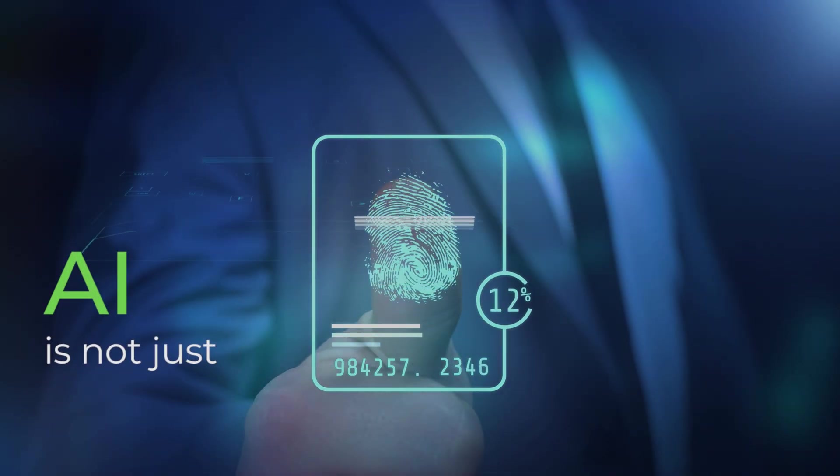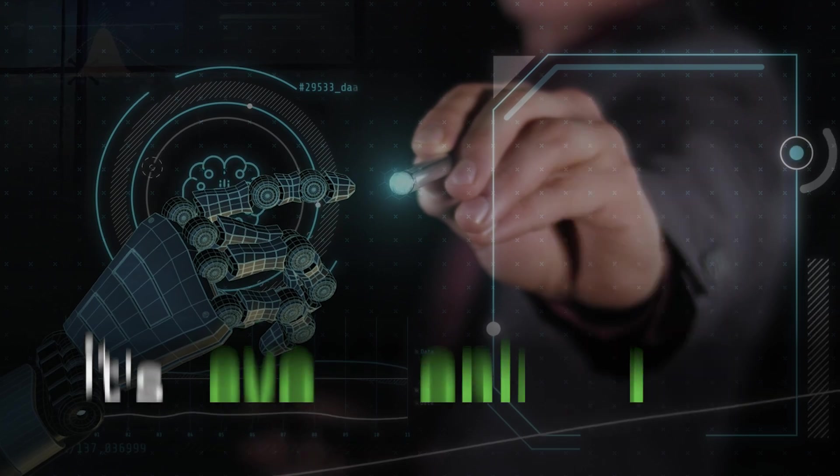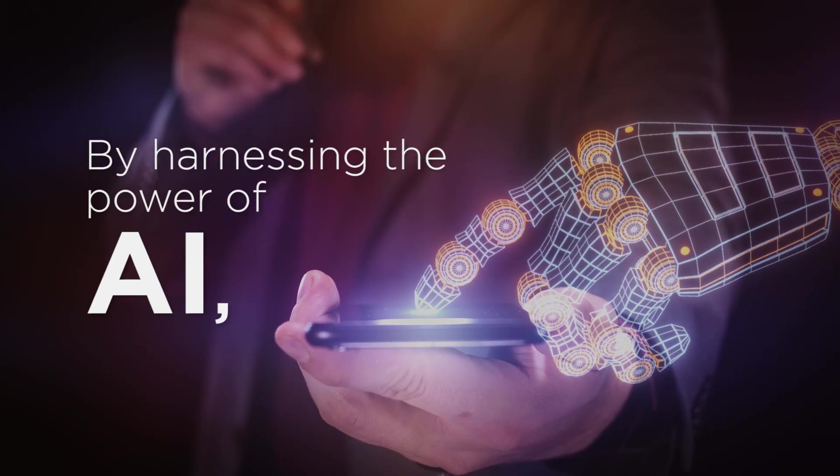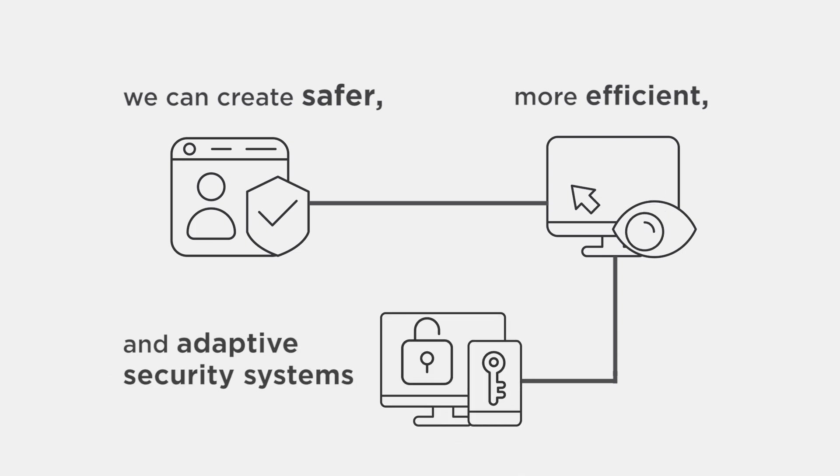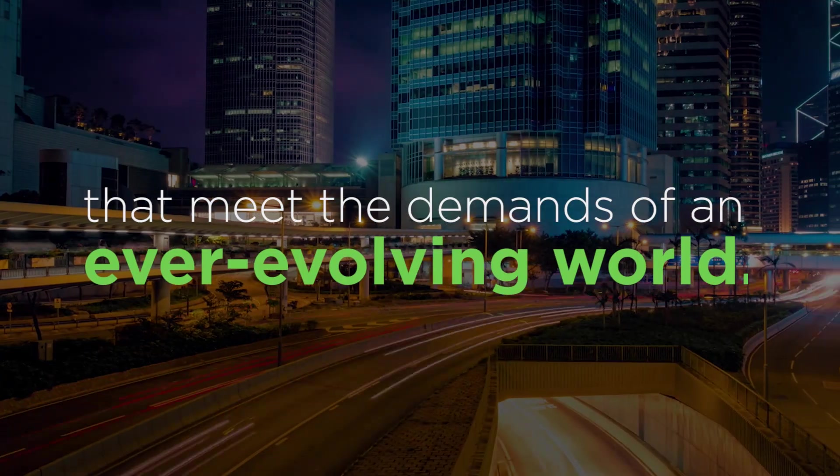AI is not just improving access control, it's revolutionizing it. By harnessing the power of AI, we can create safer, more efficient, and adaptive security systems that meet the demands of an ever-evolving world.